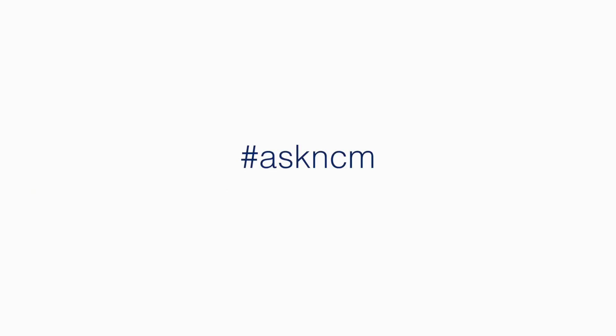Hi, I'm Steve Hall with Ask NCM. This is where we answer questions brought to us from you. Today's question comes from a service manager. It is, what is the correct ratio for advisors to technicians in my shop to get maximum performance?